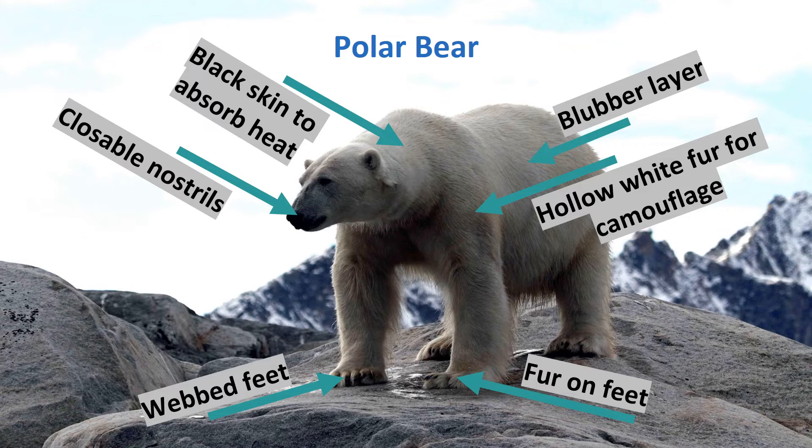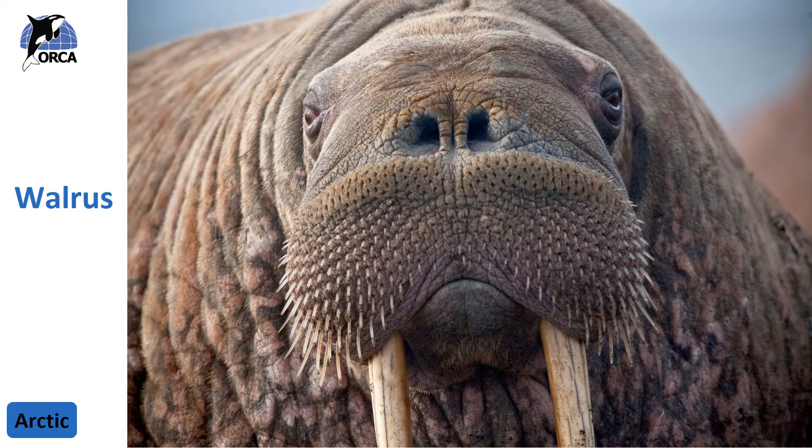Along with their fur, polar bears have a thick layer of blubber just like whales and dolphins to keep them even warmer. Underneath their fur, polar bears also have black skin, and the color black absorbs heat, so this black skin soaks in the sun's warming rays. Females dig dens into deep snow drifts for protection and insulation for their cubs. They give birth in winter, usually to twins, and young cubs live with their mothers for about 28 months to learn survival skills. The polar bear is perfectly adapted to life in the arctic.